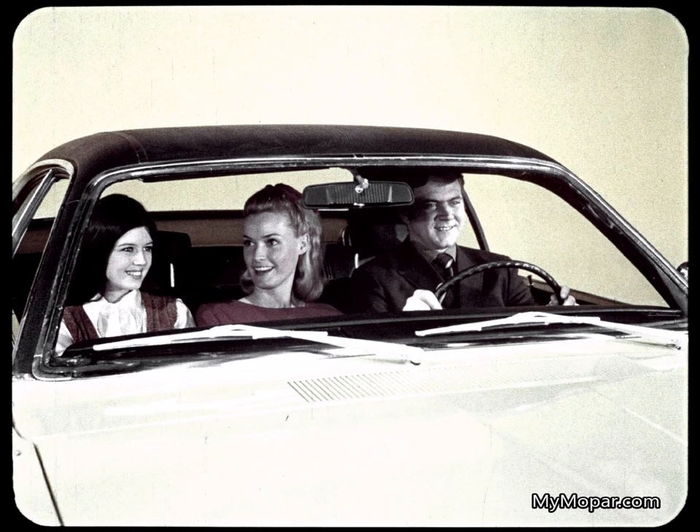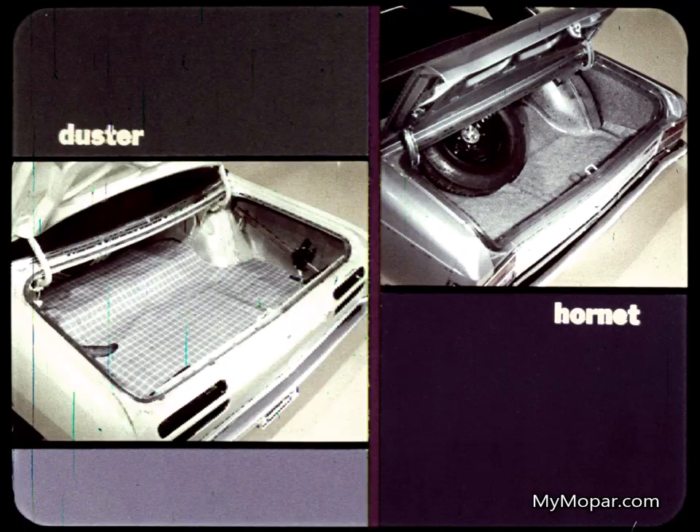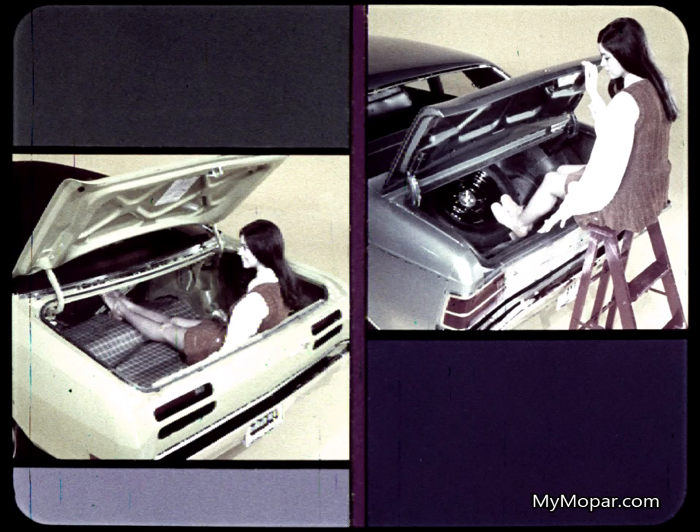Duster's big advantage in hip room over Hornet makes it more comfortable for three passengers — they're not squeezed together like they are in Hornet. Duster has 2.3 inches more hip room in the front seat, and over 3.5 inches more hip room in the rear. Duster has more shoulder room in both seats, too. Duster's 25% larger trunk capacity is obvious in these pictures, and the spare below the floor makes Duster's trunk even more usable. Hornet's short deck styling leaves the trunk short on length.